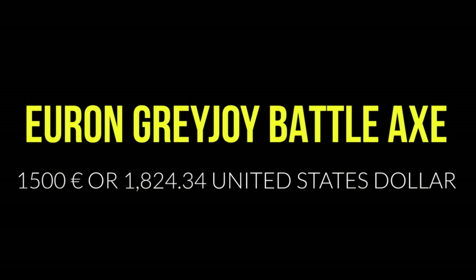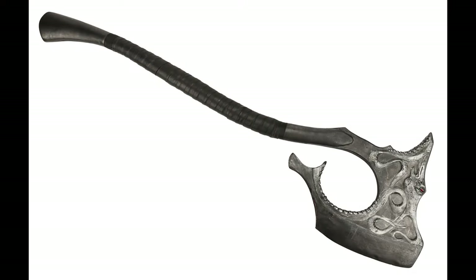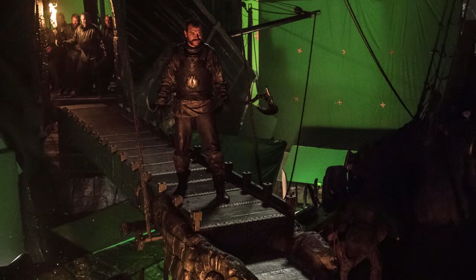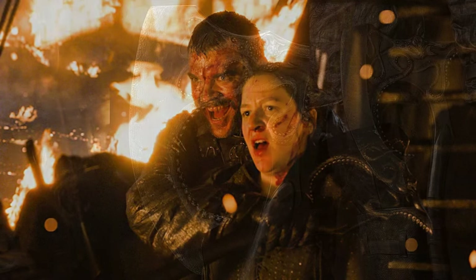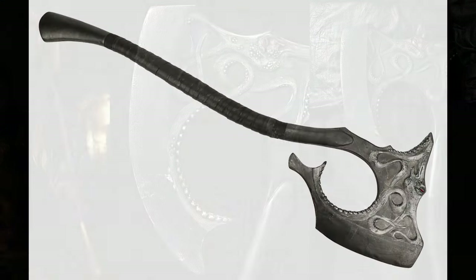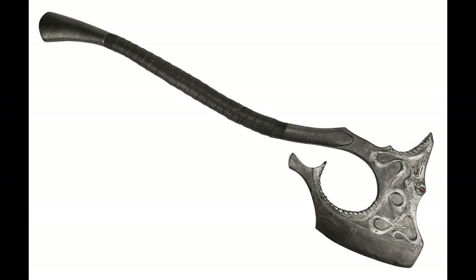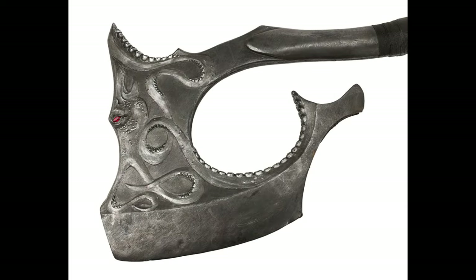Euron Greyjoy's special effects battle axe, prominently featured in the assault on the Targaryen fleet during the Season 7 episode 'Stormborn,' has a starting bid of 1,500 pounds. During the battle, Euron rams into Blackwind and lands on the deck of Yara Greyjoy's ship, wielding this axe and taking down several of Yara and Theon Greyjoy's crew. The beard-style axe gets stuck in one of the men's skulls and he can't pull it out — this special effects axe was custom-made for that shot. Crafted from biscuit foam, it's painted to resemble metal and sports a kraken-shaped head, the emblem of House Greyjoy, with synthetic ruby eyes. A section is removed from the blade to fit over the head of the actor portraying Euron's victim.